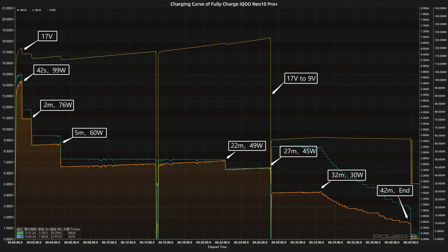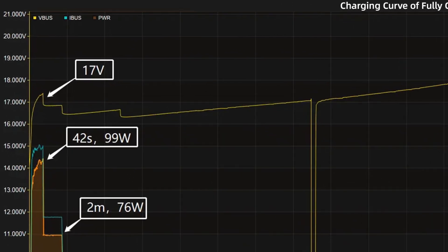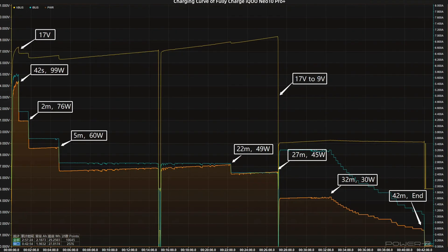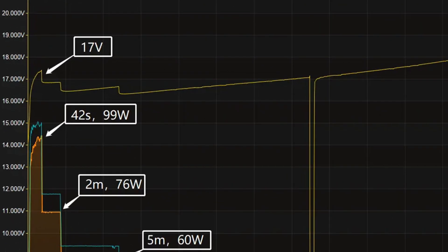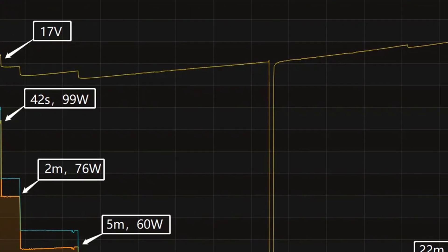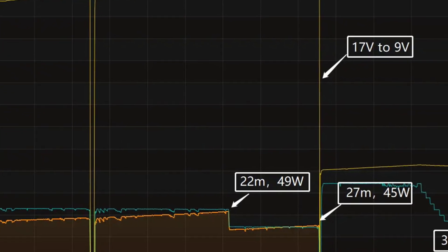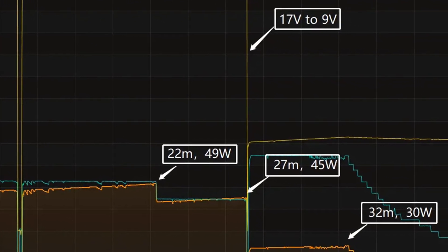We use the original charger to charge it fully and place it in a 25°C thermotank throughout the test. The voltage is around 17 volts at first. The charging curve can be divided into seven parts. The peak power is around 99 watts for the first 42 seconds, then the power gradually drops to 76 watts, 60 watts, 49 watts, 45 watts, and 30 watts in turn.